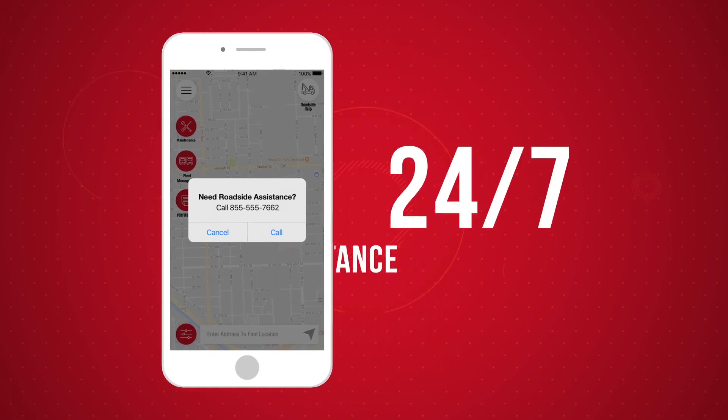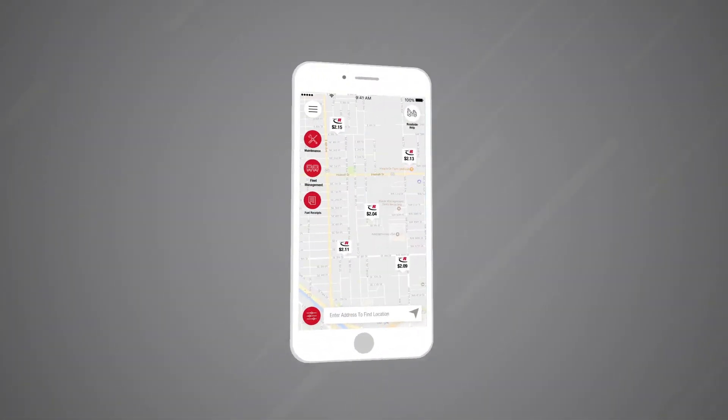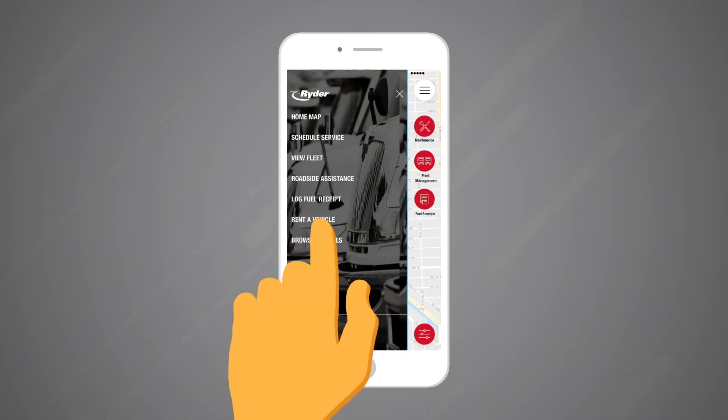You also have single-touch access to Writer's 24/7 roadside assistance through Writer Guide. And if you need to rent a commercial vehicle, Writer Guide lets you easily search and reserve the vehicle that fits your needs.